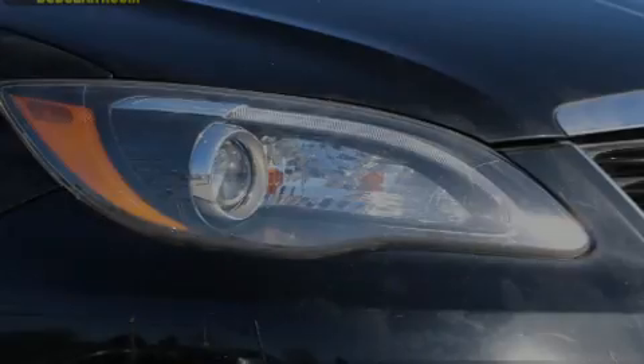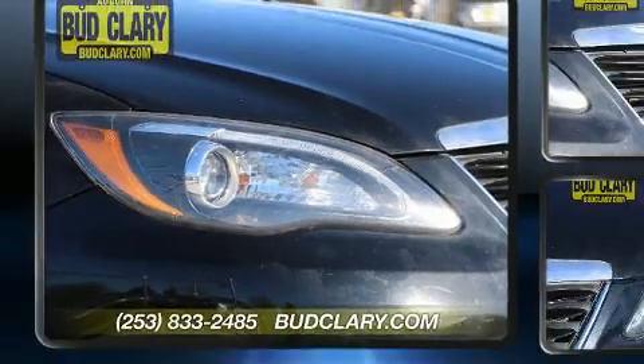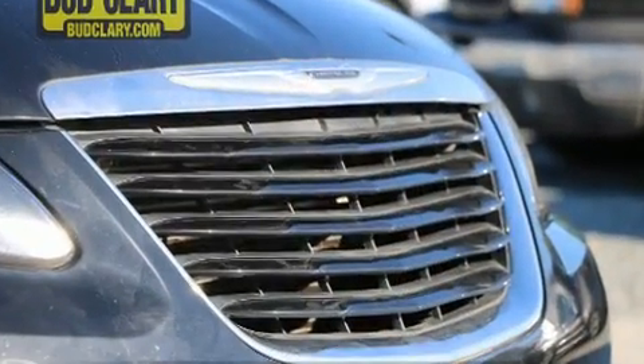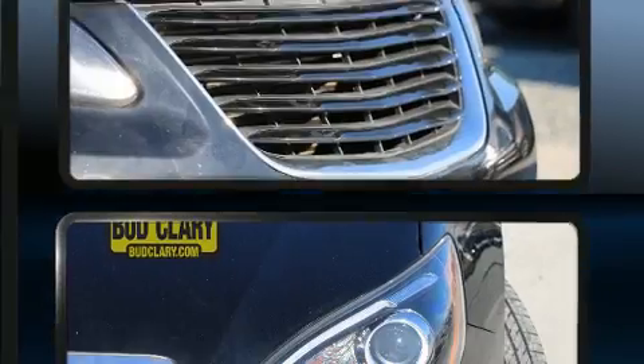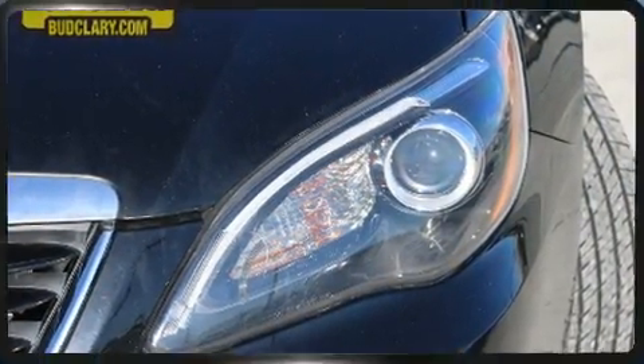Introducing the 2014 Chrysler 200. This four-door, five-passenger sedan just recently passed the 60,000 mile mark. It features a front-wheel drive platform, an automatic transmission, and a refined six-cylinder engine.